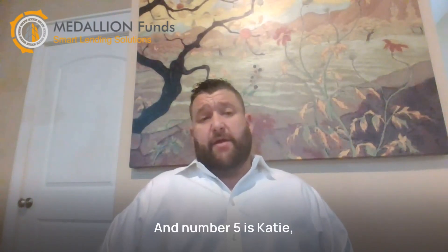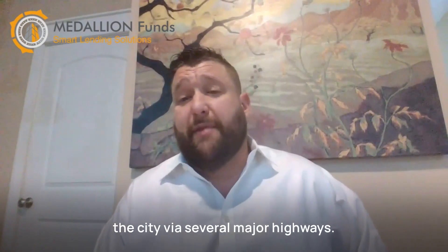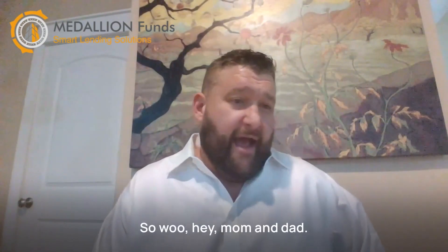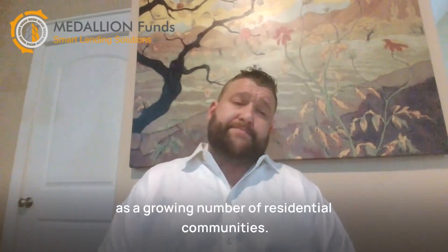And number five is Katy. Located just west of Houston, Katy is a rapidly growing suburb that offers easy access to the city via several major highways. This area is home to several large shopping centers and entertainment venues, as well as a growing number of residential communities.